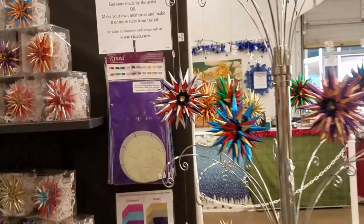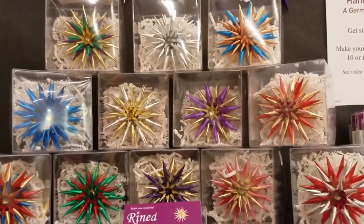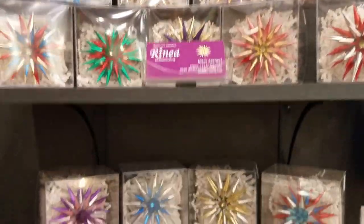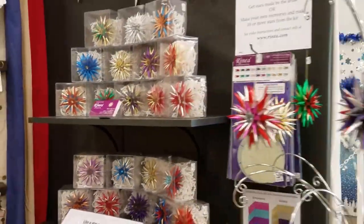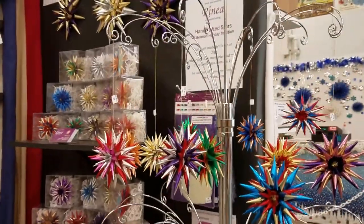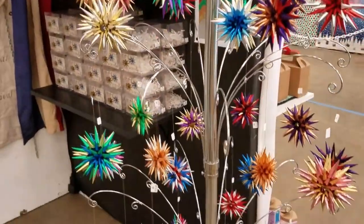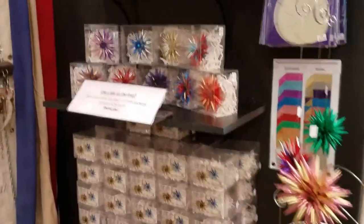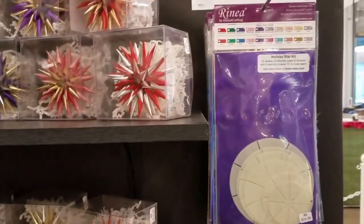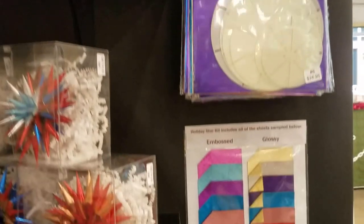They have beautiful handmade foil paper stars. You can come over here and pick out one of many stars on the shelf that are already in boxes, or you can pick one from the beautiful tree. There's a multitude of colors — beautiful right here. Then you can pick your own box to put your star in and check out, or you can buy a kit to make your own stars, which is fabulous.